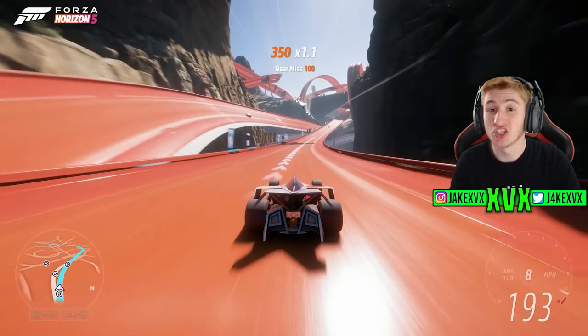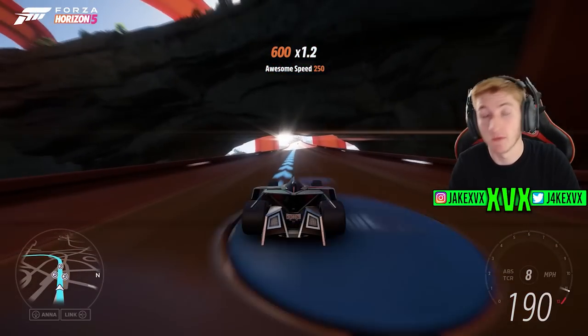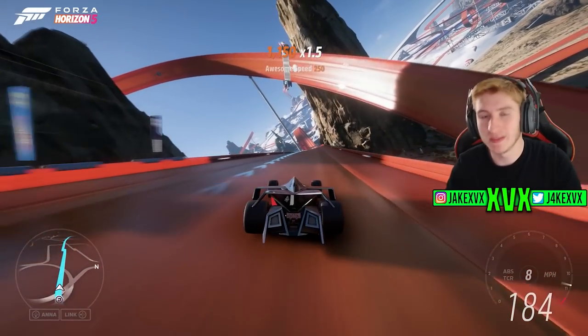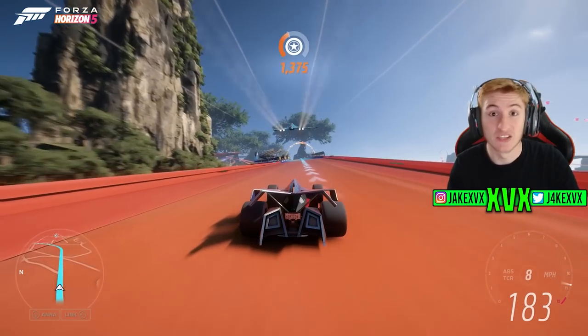Hey everyone, Series 9 has just been revealed and in this video I'm going to tell you everything you need to know about it — all of the new cars, the full festival playlist, features, everything. If this video is helpful please consider subscribing and dropping a like, it helps out massively. Let's get into Series 9.